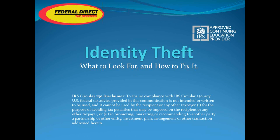Tonight we're going to be covering identity theft. My name is Derek North. I'm a Premier Account Exec here at Federal Direct Tax Services. I'll occasionally be joined by Joseph Rogers, another EA and president here at Federal Direct Tax Services. We're going to be going through and covering identity theft, what to look for, and how to fix it.